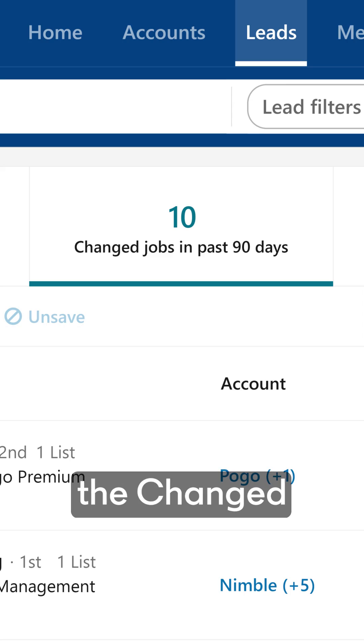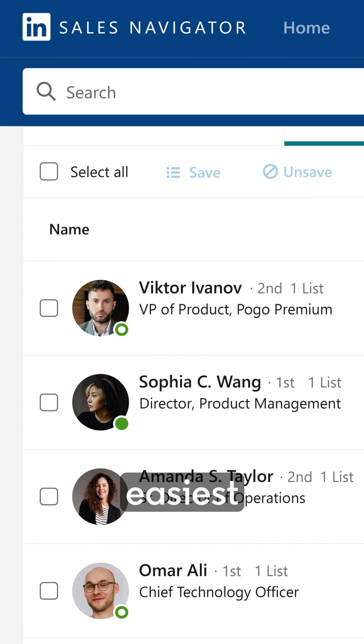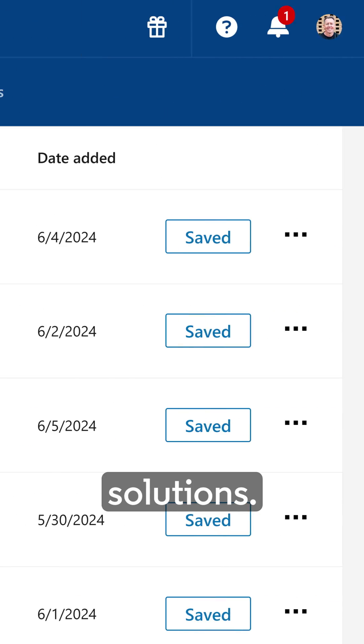Leverage the Change Jobs in the Last 90 Days tab inside of your saved leads. This is the easiest Sales Navigator view to see a group of people you know are looking for solutions. Check this list out daily — you could have a chance of booking two or three more meetings every single month with this cheat code.